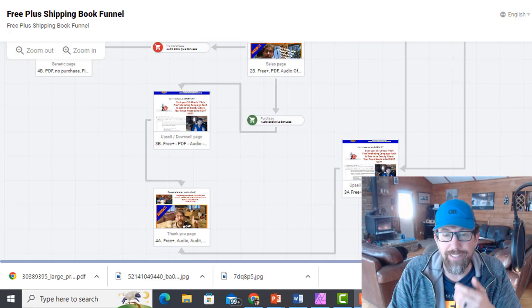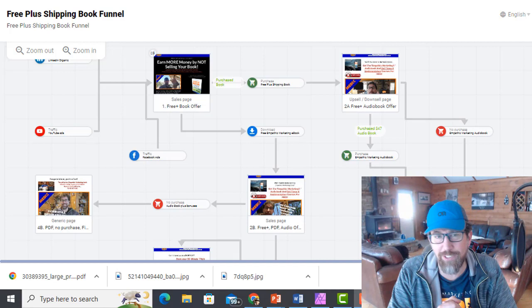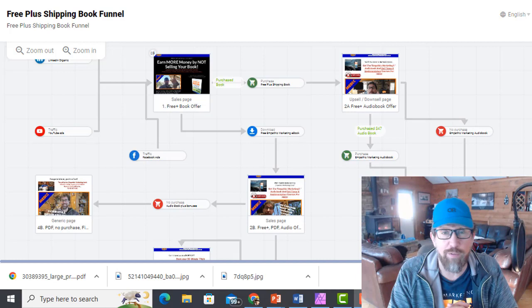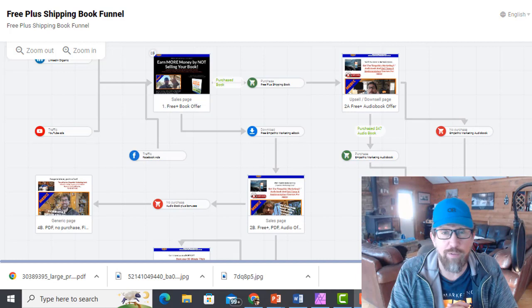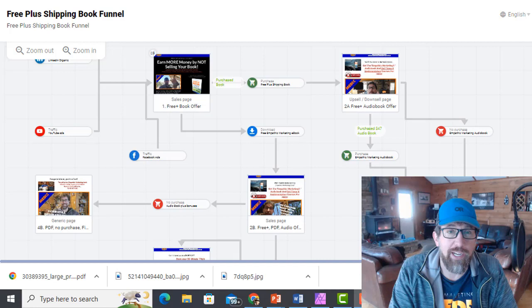Here we are looking at the map of my entire free plus shipping funnel. I built this funnel in a funnel building platform called Kartra. I used to be with ClickFunnels and I switched a few years ago because ClickFunnels was kind of a glitchy platform — it was getting a bit frustrating. Kartra is actually more affordable and can do more things than ClickFunnels. But it's just a tool — if you've already got ClickFunnels, it works just fine.